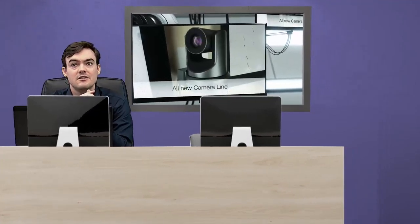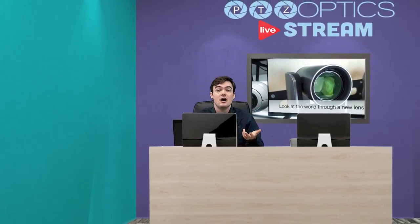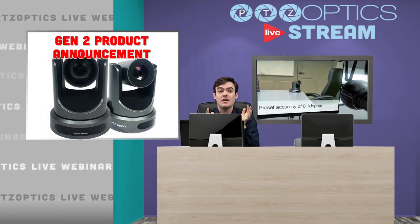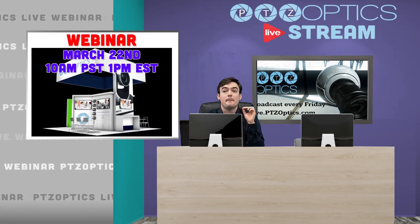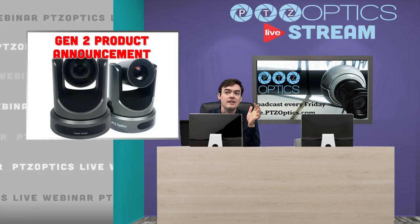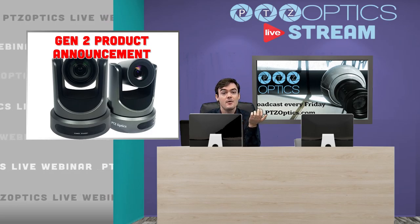I'm going to introduce everyone to the Generation 2 line and the Generation 2 changes. Then I'm going to announce our webinar where we're going to bring in our Director of Product Development, and he's going to go over all the details on this new product update. The Generation 2 announcement is happening this week, and on March 22nd we are going to have our partner webinar. Matthew Davis will be up on that webinar with me.